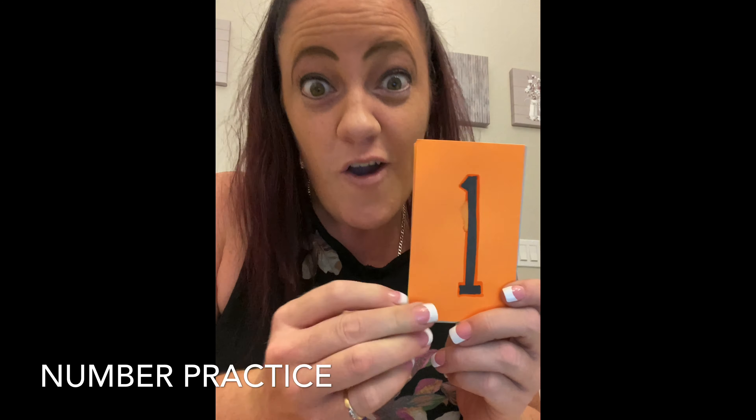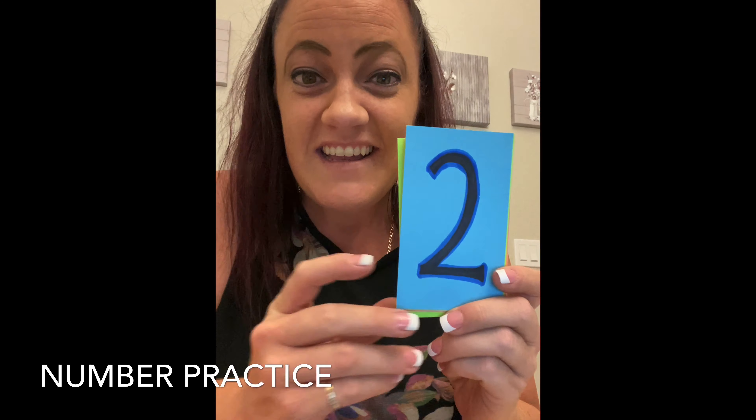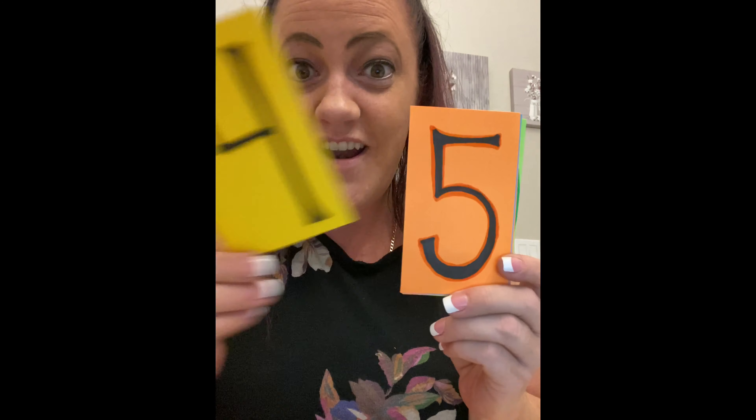Good job. All right, let's go through some numbers together. Can you tell me what number this is? One, two, three, four, five, six, seven, eight, nine, and ten.